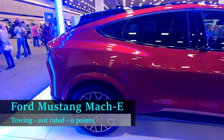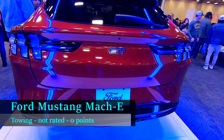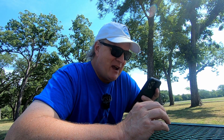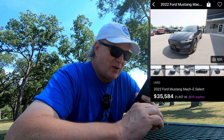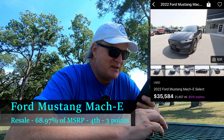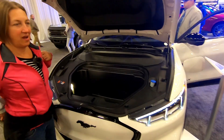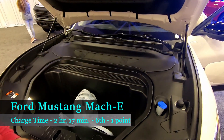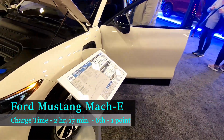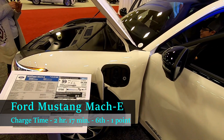Across the pond in Europe, it's rated to tow around 1,500 kilograms — about 3,000 pounds — but in the United States it's not rated to tow, and that can affect your insurance and warranty work. In terms of resale value, I found a used Mach-E for $35,584, which is 68.97% of its original MSRP, placing it fourth in resale. On my hypothetical road trip, it would require two hours and 17 minutes of charge time using five total charge stops, placing it dead last in time spent charging. So the Mustang Mach-E comes in sixth.